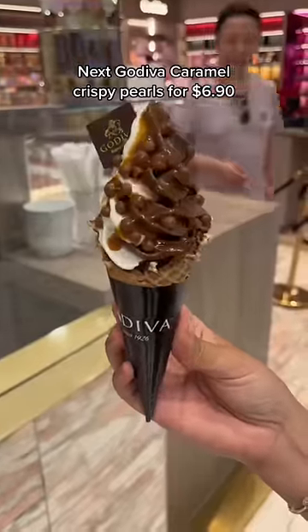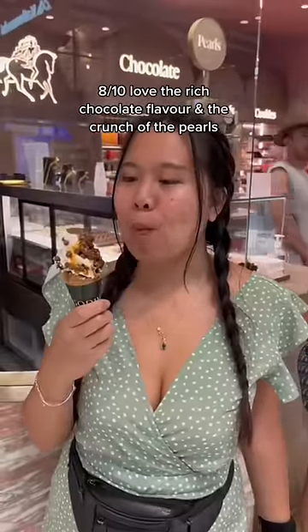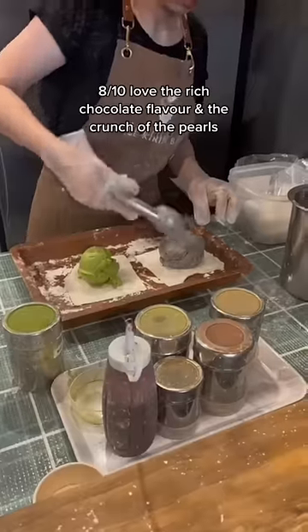Next, Godiva Caramel Crispy Pearls for $6.90. 8 out of 10 — love the rich chocolate flavor and the crunch of the pearls.